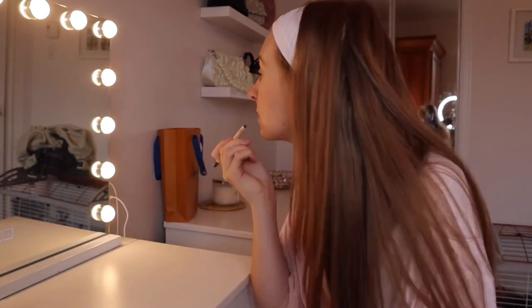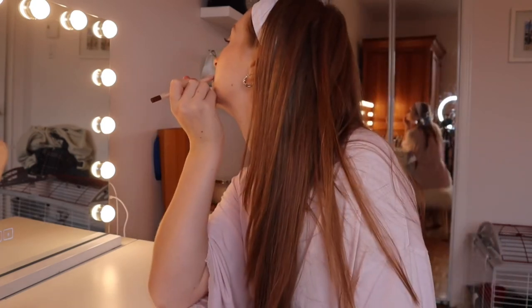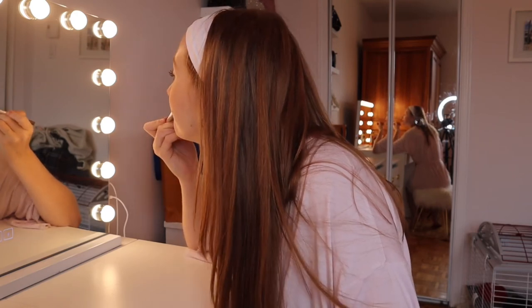I'm finishing up my makeup look with my favorite lip combo. I'm using the Saint Luke's lip liner in the shade Love Letter, just outlining my lips. Then right after that I'm going in with the Fenty Beauty lip gloss in the color Fussy.